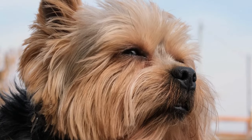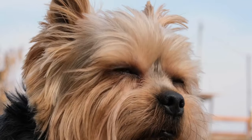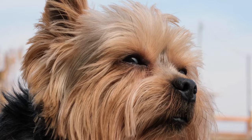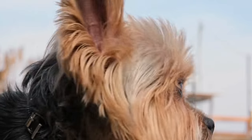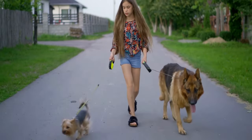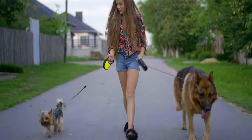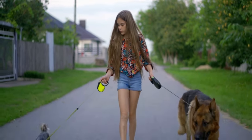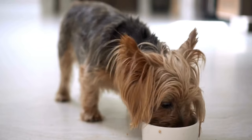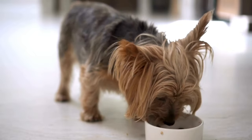Now that we've explored the delightful temperament of Yorkshire Terriers, let's shift our focus to the essential care and maintenance required to keep these charming companions happy and healthy. First and foremost, Yorkies are known for their gorgeous silky coats, but this beauty requires regular grooming. Brushing their long hair daily is essential to prevent matting and tangles, and regular professional grooming appointments are recommended. Due to their petite size, Yorkshire Terriers don't require extensive exercise, but they do enjoy daily walks and playtime. Mental stimulation is crucial for their sharp minds, so puzzle toys and interactive games can keep them engaged.